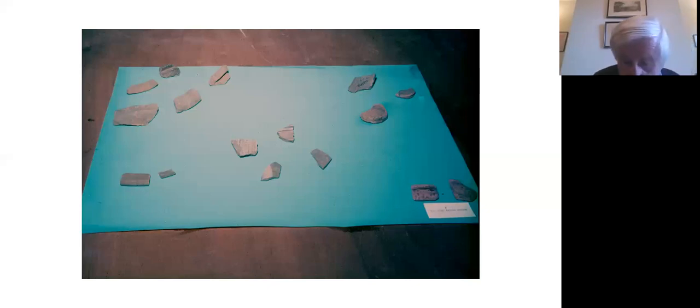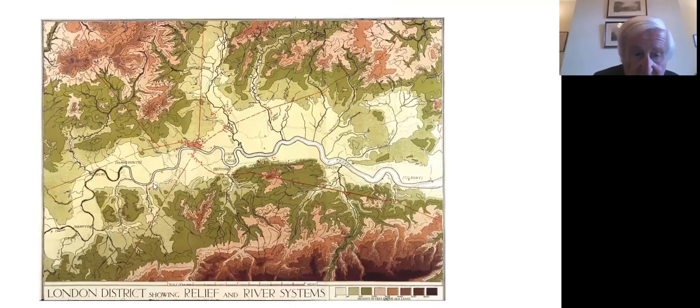Earlier reconstruction maps, essentially going back to the days of Wheeler — obviously a huge figure in bringing forth the study of Roman London — produced for his Roman London volume of 1928 gave some indication of the topography of the Roman London area and the likely extent of the woodland. There's a map showing the river systems, and you can see the two roads I was just talking about: Watling Street and Ermine Street going up along the side of the valley.